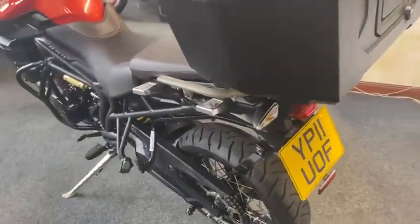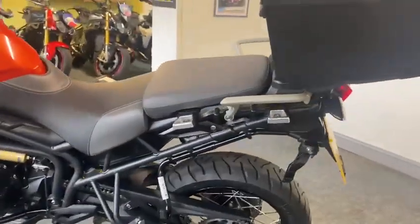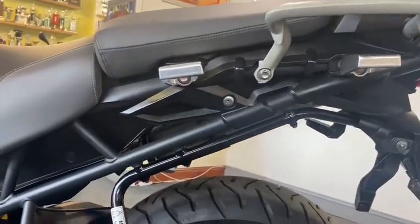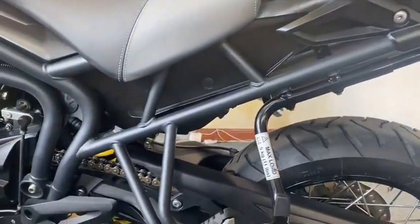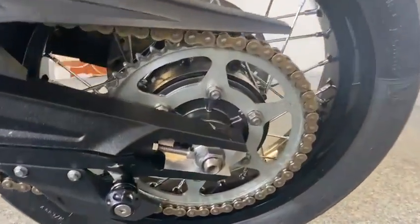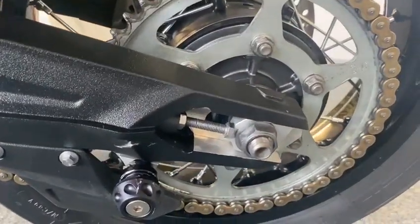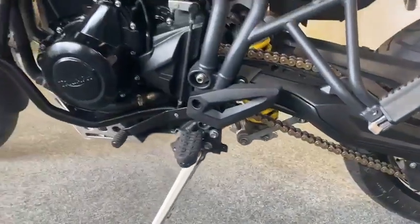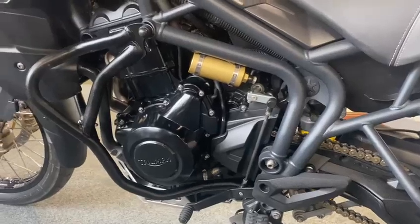Every now and then you get an absolute gem and this is it. Look at the frame — chain, sprockets, the wheel nut and everything on it. I'll tell you what as well, you won't be disappointed — it looks better in the flesh than it does on this video.